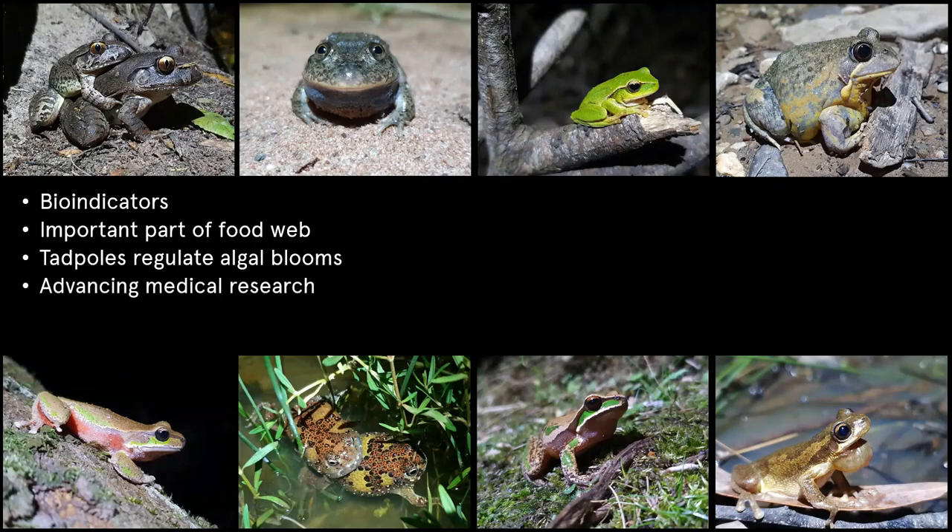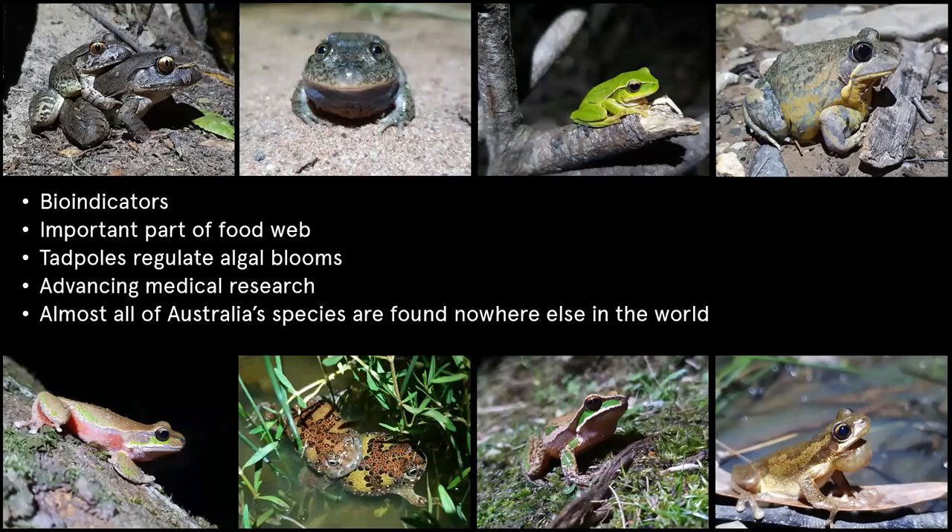Maybe more of a selfish reason, but we want frogs around because they really help advance medical research. For example, this brightly coloured crucifix frog — scientists are looking at the substance it secretes on its skin because it's really sticky both when wet and dry. They're using this substance to understand what can be used in knee surgery. No frogs are harmed in this study, but researchers are really looking at the chemicals on frog skin. There are also antibacterial and antifungal properties in frog secretions that are really interesting for medical scientists. We have 246 species of native frog in Australia, many of which occur here and nowhere else in the world — they're really unique to our country and we don't want any more species to disappear.